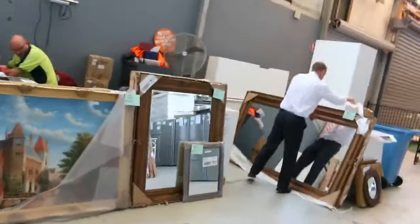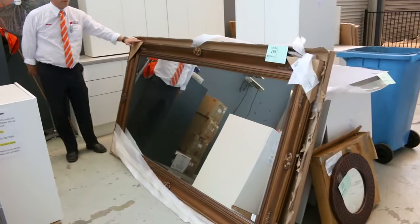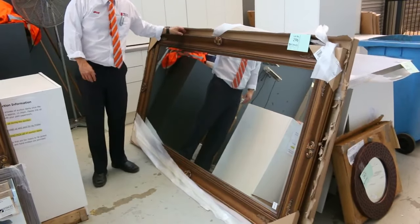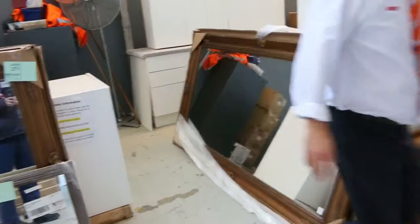We've got a heap of these big ones too. These are sort of over 2 metres by a metre. They'd be around $1300 in the shops, and we think we'll get them going in the low $200 mark, so around $230 to $240. Heaps of different designs — silver, gold, timber. Fantastic load of mirrors in this week.